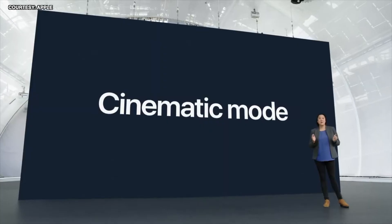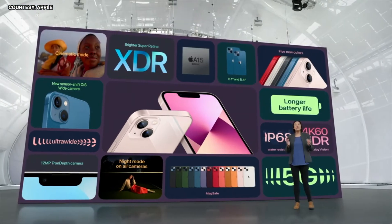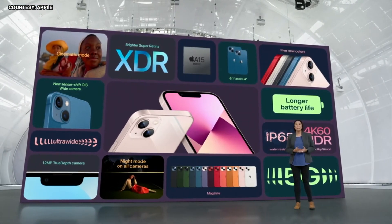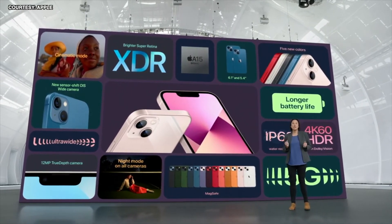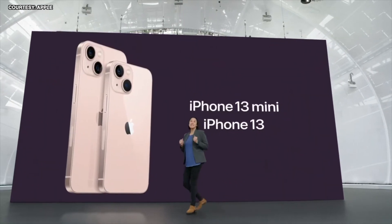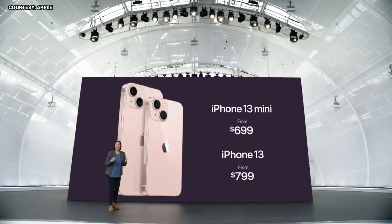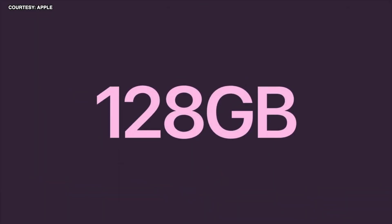Cinematic mode — you've seen rack focus used in all your favorite films. We combine these learnings with computational algorithms so you can effortlessly create cinema-grade videos. A15 Bionic is faster than the competition, with our most advanced dual camera system with sensor shift OIS, longer battery life, 5G, and so much more. iPhone 13 still starts at just $699, and we're increasing the starting capacity to 128 gigabytes.